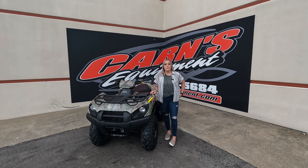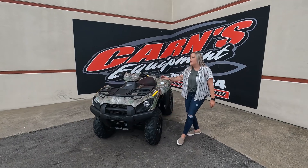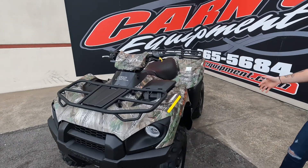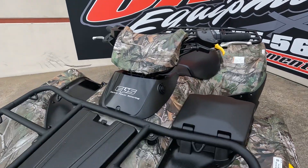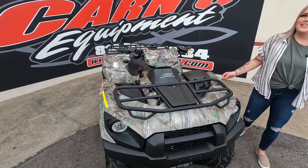Hi guys, this is Sam down here at Crimes Come In. Today I have a brand new 2023 Brute Force 750. Now this one is the one with power steering and four-wheel drive. We're shocked that this unit even got here. This is the camo model, so awesome for hunting because you blend in the woods.